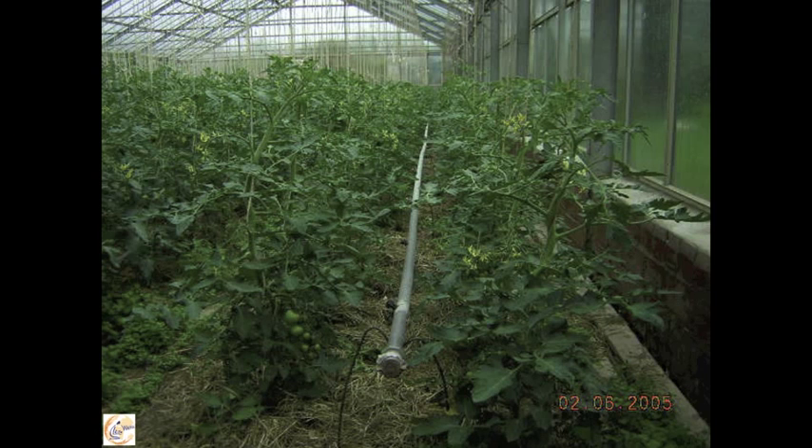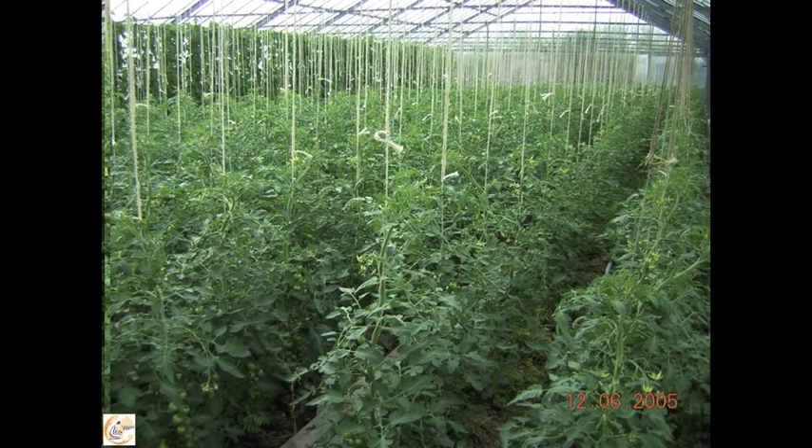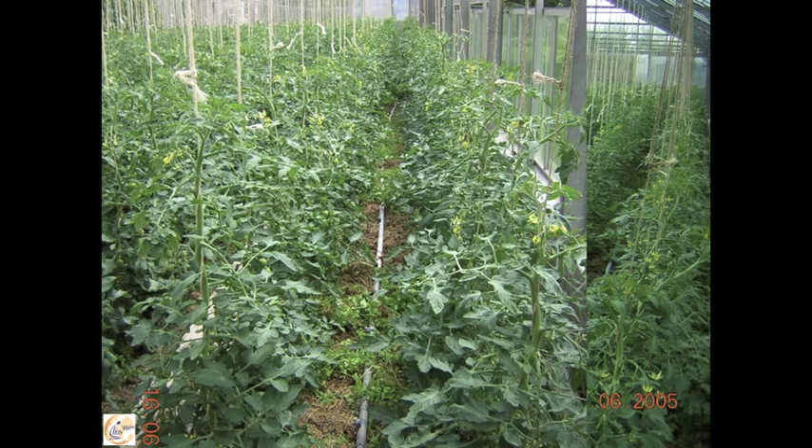And now we can watch how the tomatoes grow — the second of June, the 6th of June, 12th of June, 16th, 22nd.